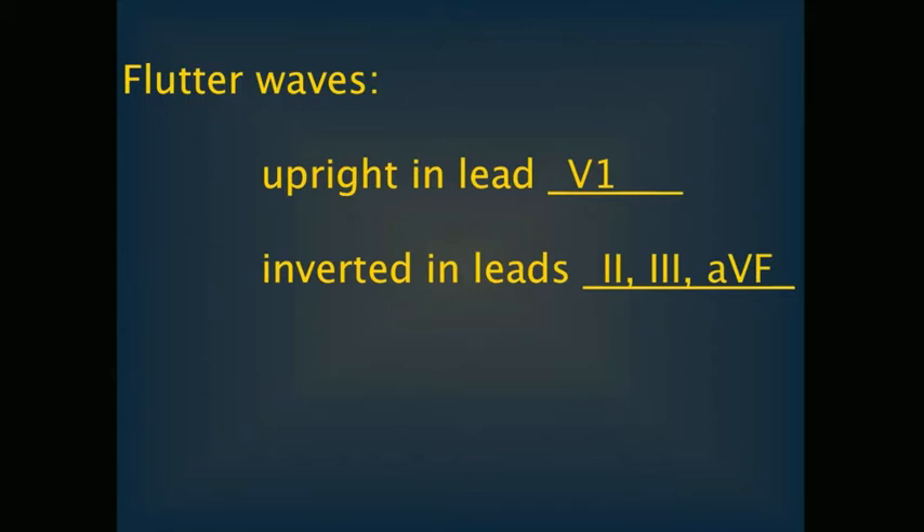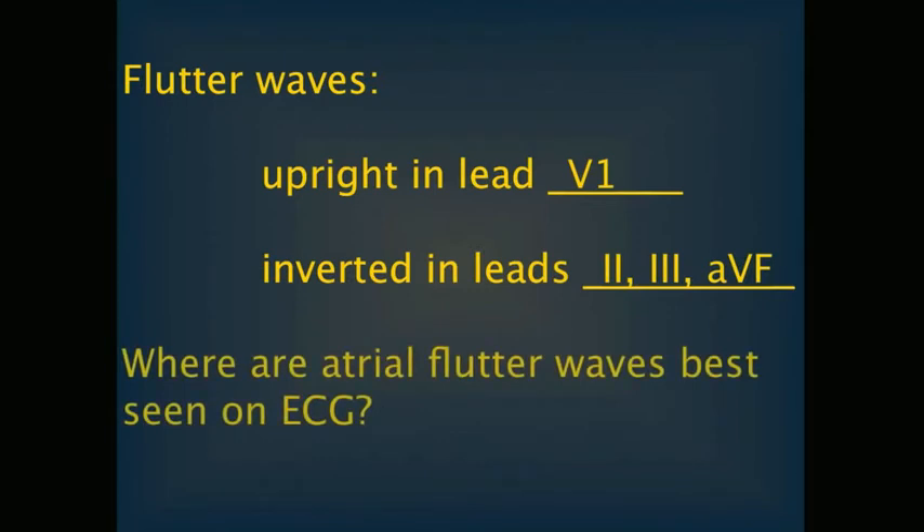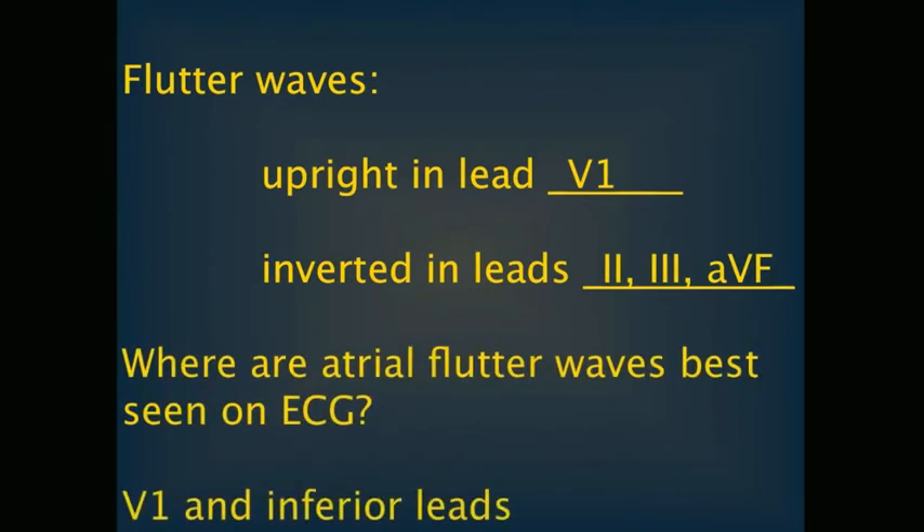In addition, atrial flutter waves are usually best seen in V1 and the inferior leads. So if you suspect atrial flutter, there is good reason to look at V1 and the inferior leads.